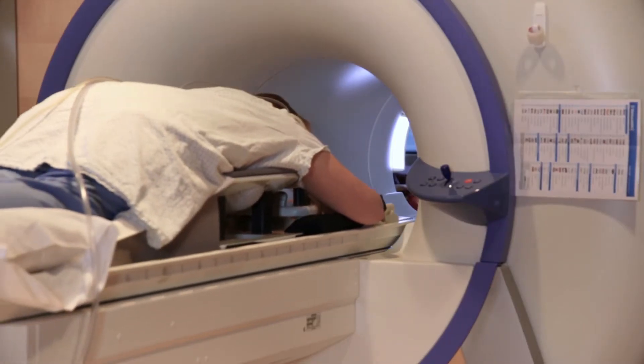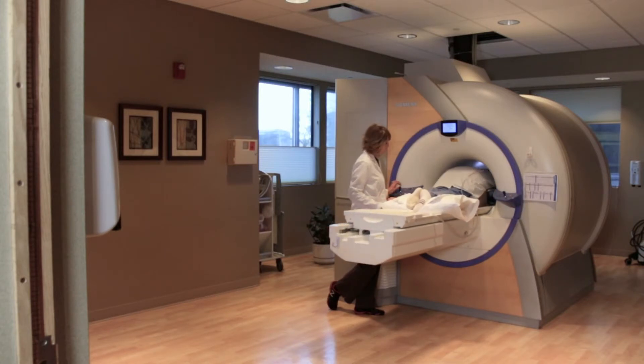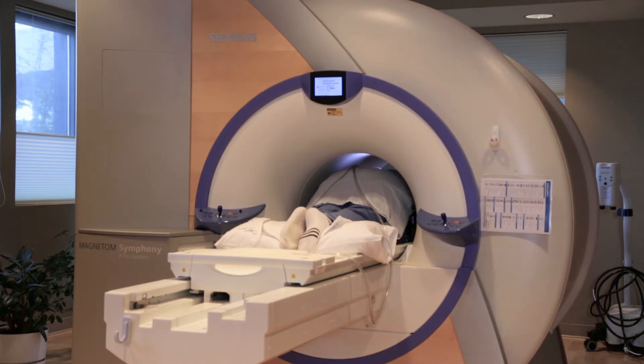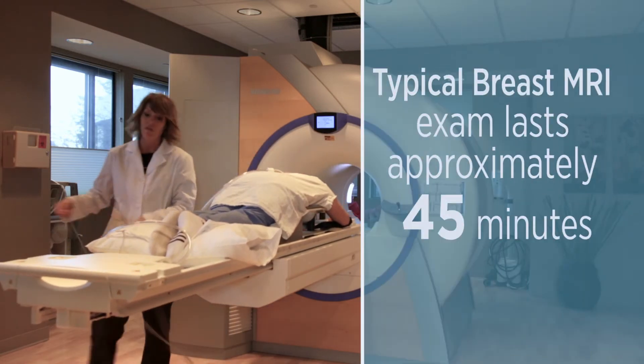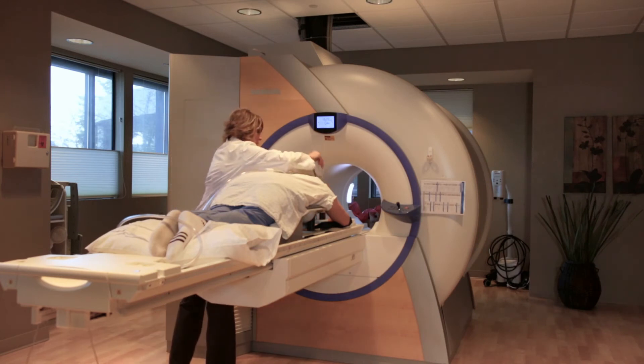The table raises and then the patient goes in head first. One of the nice things about that is that they are actually at the opposite end of the scanner. There is a light and a fan that helps to blow cool air on the patient, keeping them comfortable. The biggest thing is patients tell me it wasn't that bad.